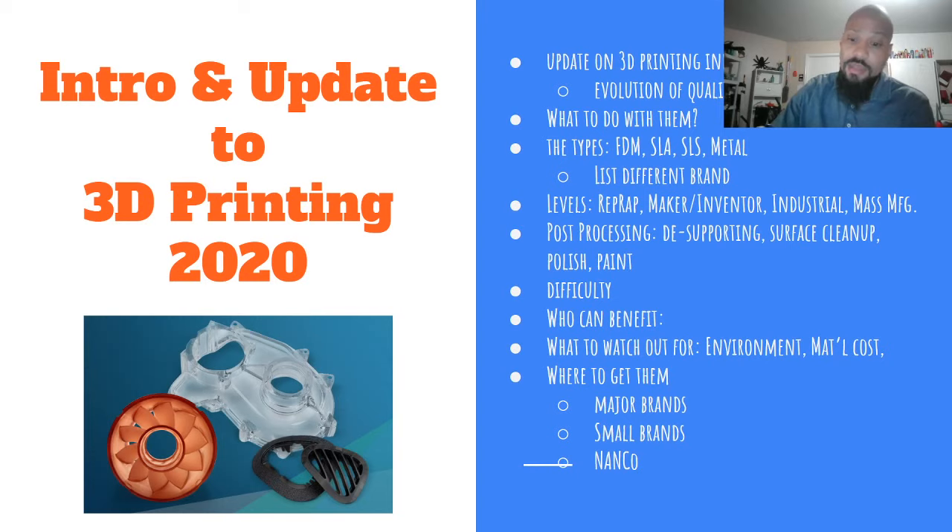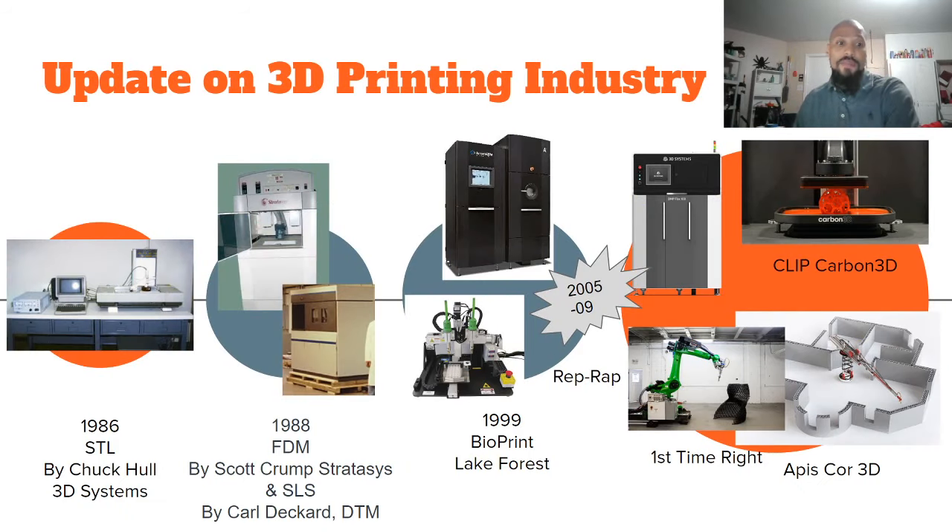It seems like everybody has a 3D printer lately, but where did it all start? In 1986, a guy named Chuck Hull came up with the first 3D printer — though a couple of people developed or patented it before him, but the companies they worked for decided 3D printing wasn't a good business move. He started in '86 but didn't release their official production unit until around 1992. By 1998, two more different types of 3D printing — FDM and SLS — came out from totally different organizations.